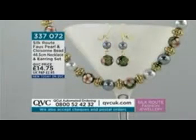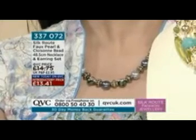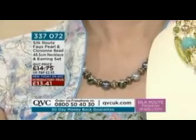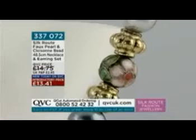Coming up next, to contrast the colors, this is the faux pearl and clozenet bead necklace and earring set. I love the combinations — the strong black, but then almost like a bluey metallic shade of faux pearls. There are three colors: blue, light blue, and gray, combined with black clozenet beads.